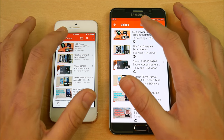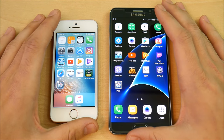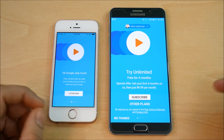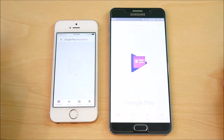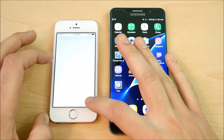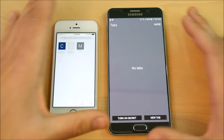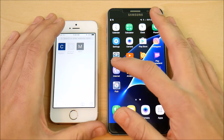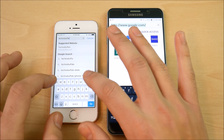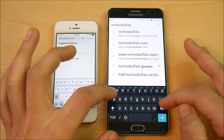On YouTube, the Note 5 is a bit quicker loading uploads and video content. On Play Music, the SE actually takes it — funny because it's an Android phone's app, but the SE won. Overall it's looking like the Note 5 is winning in terms of application speeds, though games will likely be quicker on the SE. The Note 5 has the Exynos CPU — Samsung's in-house chip, not Snapdragon — which is why it's sometimes quicker than even the S7 Edge.